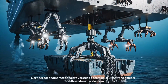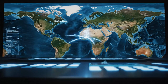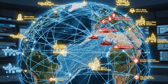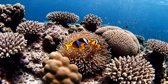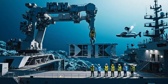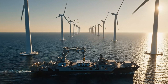Next decade: autonomous salvage vessels operating at 3,000-meter depths, with human oversight remaining remote. Emerging markets are investing billions in salvage infrastructure, and global coverage eliminates response time delays during maritime emergencies. Each salvaged vessel prevents decades of toxic leaching, and ocean health improves measurably within months of wreck removal. Salvage cranes are becoming construction cranes — technology developed for recovery now builds humanity's ocean future infrastructure.